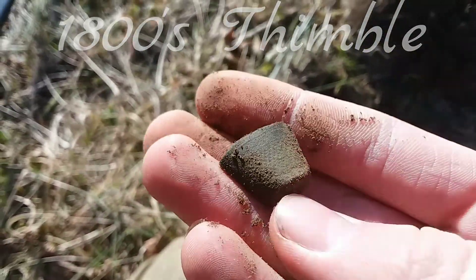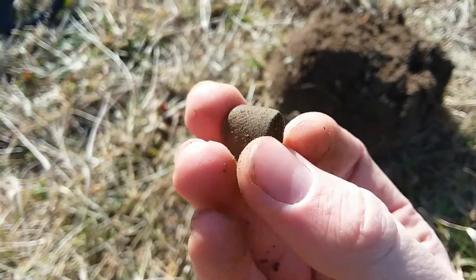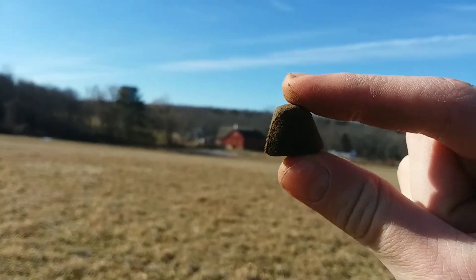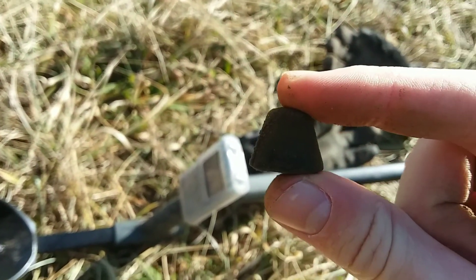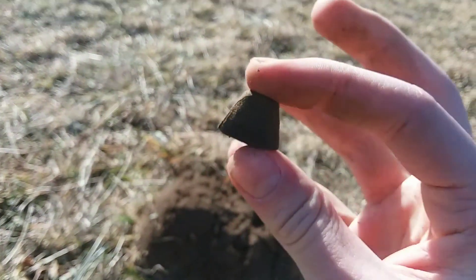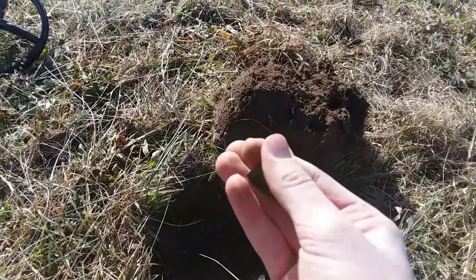It's complete — just squished. Oh my god, that is so cool. I love these relics, they're so awesome. That's a personal item, I love them. It's gonna look great in the display case for the farm. I've been detecting all these years and never found a thimble this whole time.